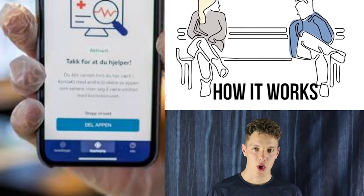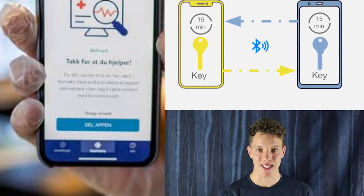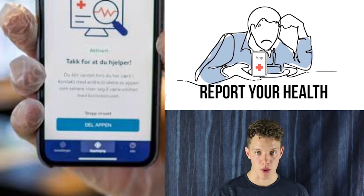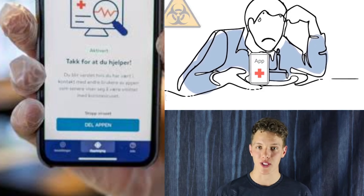So how does it work? When you download the app you get a unique ID code assigned to you. The app will use Bluetooth to exchange your ID code with every person you come in close proximity to. Every day you have to report your health to the app, and if you become ill, every person that you've encountered will get an alert telling them to quarantine.